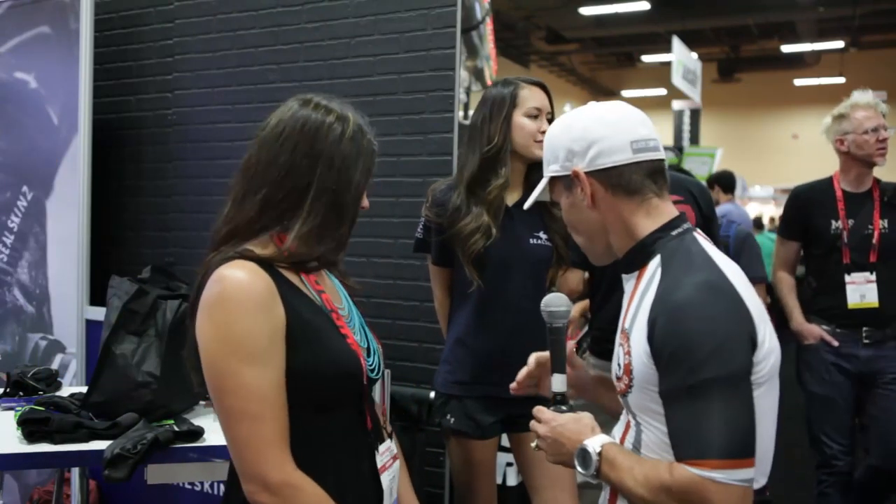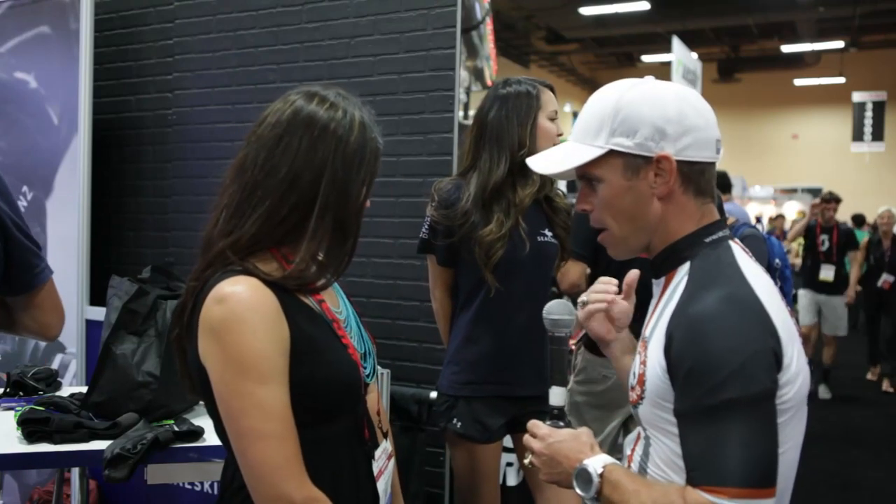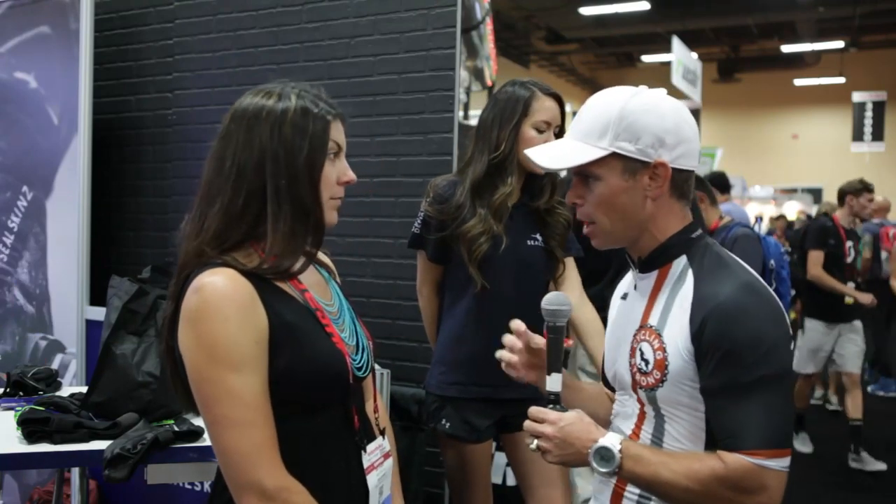So Bethany is going to be so kind — she wants to tell us all about this sock. So Bethany, what's the sock made of? Why can she stand in water? And you tell me that my feet can still breathe and I'm not going to be all sweaty.